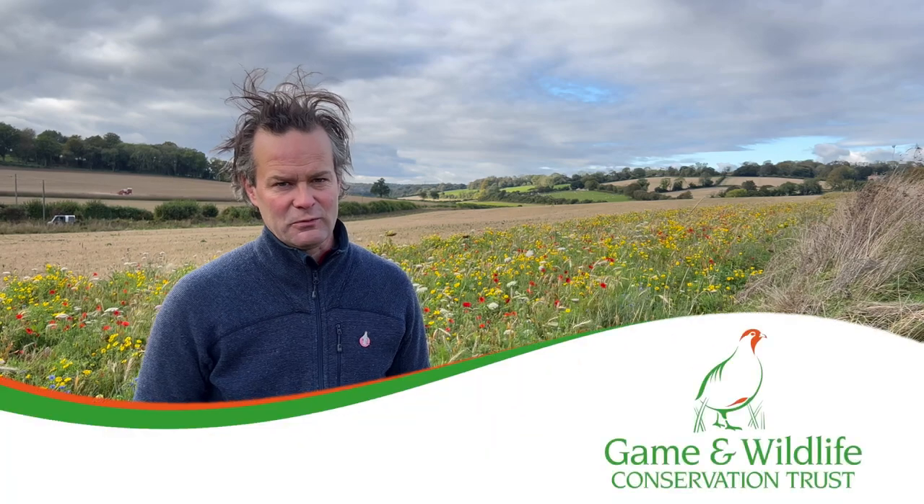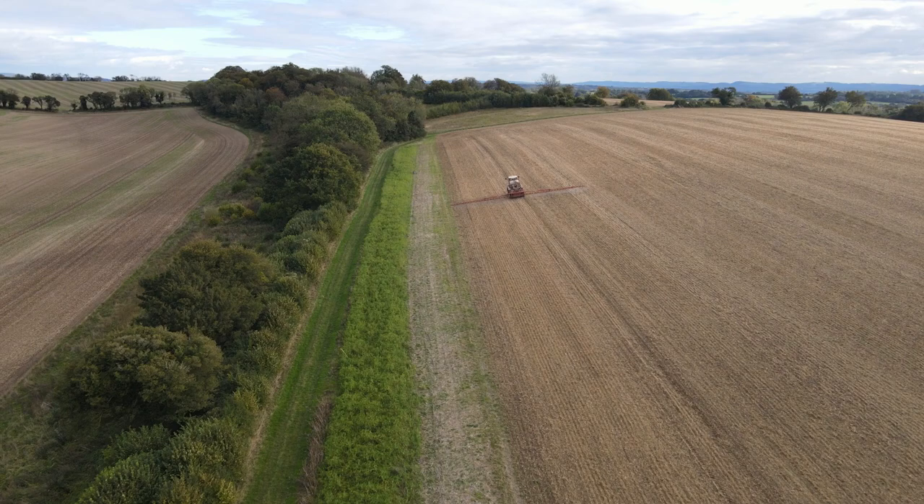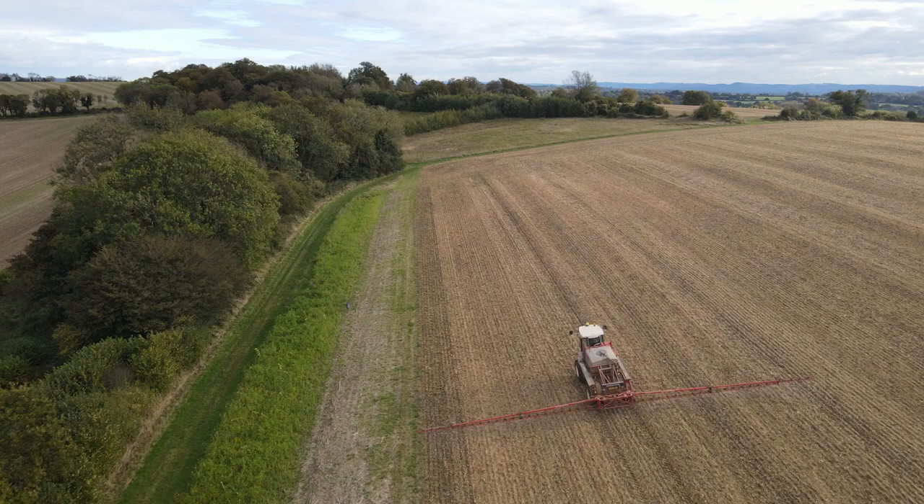We're on the Rotterfield Estate in East Hampshire, where the Trust has been running a demonstration project since 2010, and since 2016 also one of our North Sea Region program demo sites.